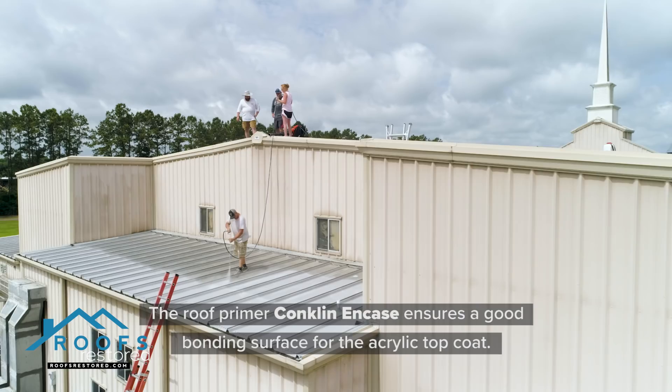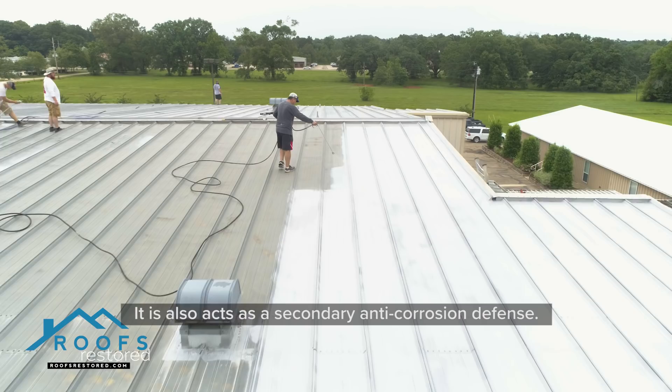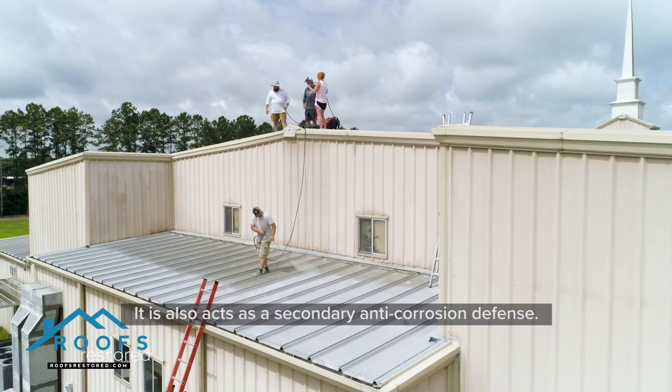Stage 2. The Roof Primer Conklin Encase ensures a good bonding surface for the acrylic topcoat. It also acts as a secondary anti-corrosion defense.